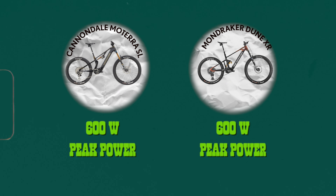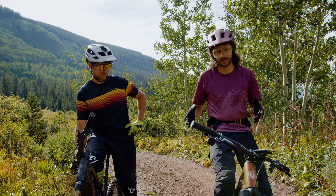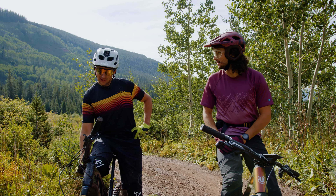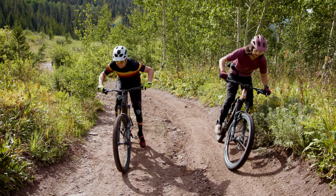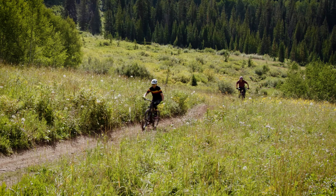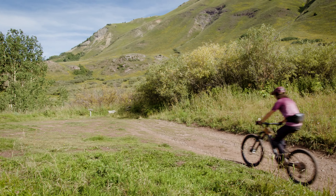We've made it to a nice, steep, consistent section of doubletrack. As Simon mentioned, these two bikes have the same 600 watt peak power. Simon and I are about the same weight and similar fitness — we can produce the same amount of power as humans — so this is a really good chance to let these motors shine and see which one comes out on top. The bikes are pretty close in weight too, so it's a fairly even playing field.